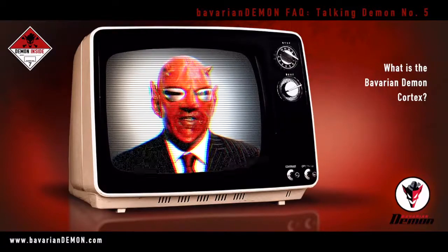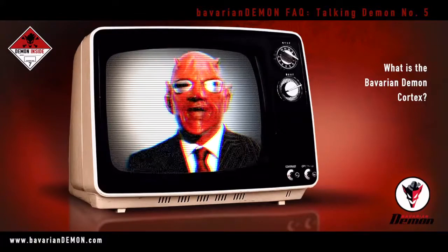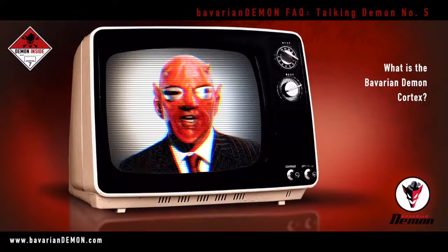It is, like many dear ladies, immediately ready to run. The Bavarian Demon Cortex does not require any PC or additional software settings, unless it is your wish.